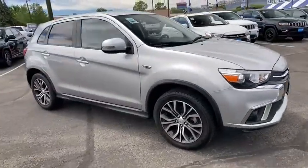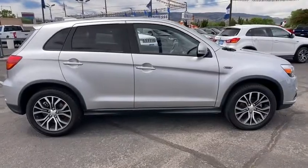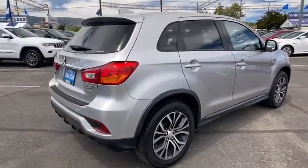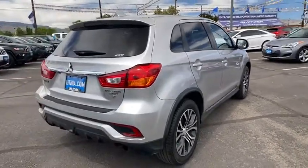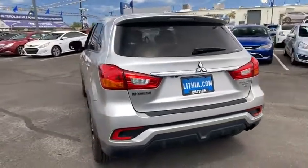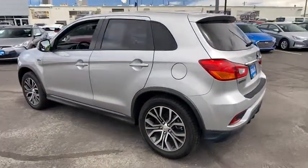Looking for the right vehicle? Check out the 2018 Mitsubishi Outlander Sport. The new Outlander Sport features a fuel-efficient engine paired to either a five-speed manual or a continuously variable transmission, and comfortable accommodations for five.